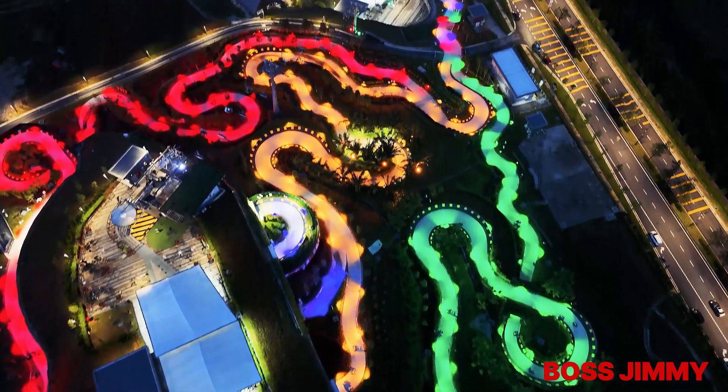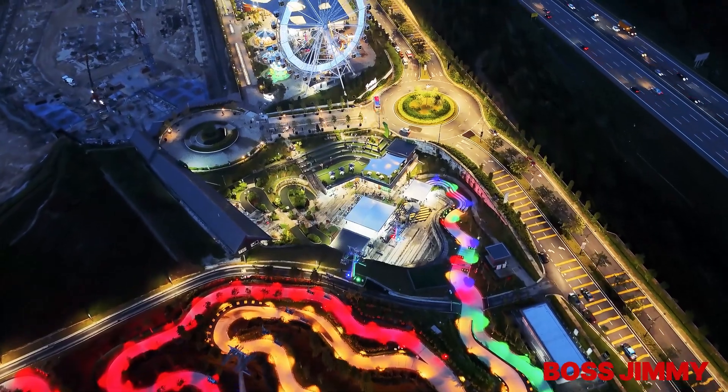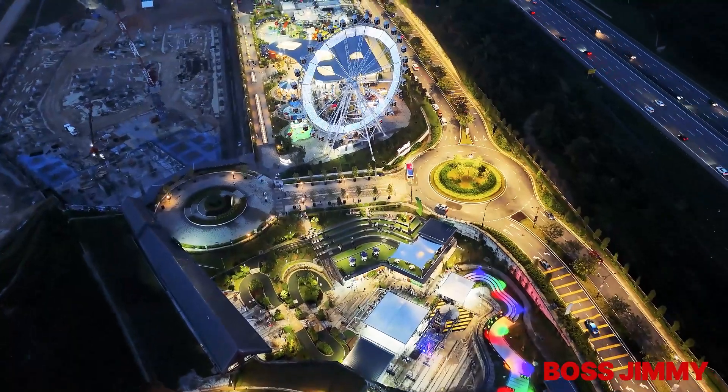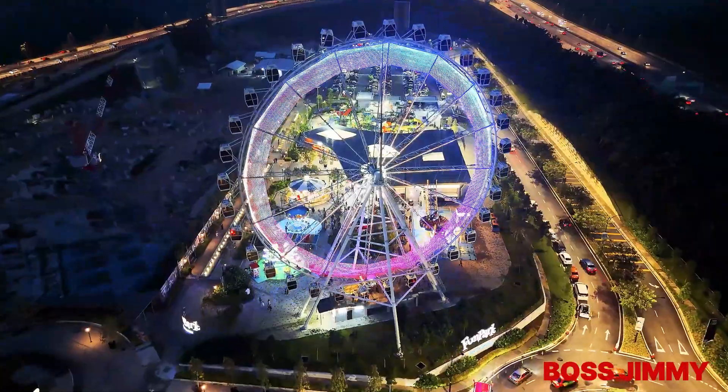The ticket costs about 70 ringgit for four or five rides, and it is a little costly, but it is worth it. You can see by the side they are constructing something — probably it is the expansion of the theme park.